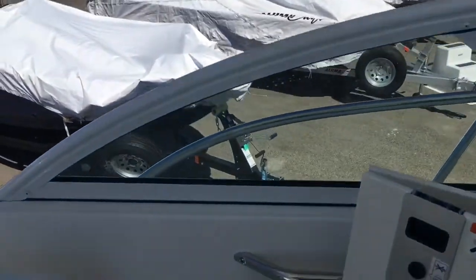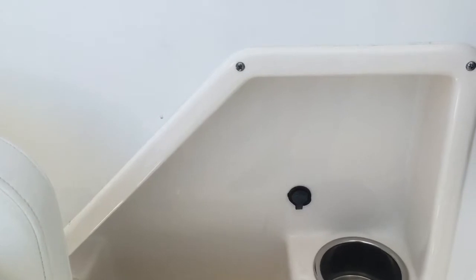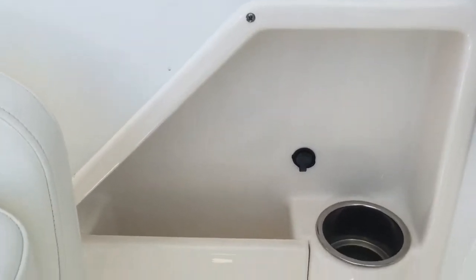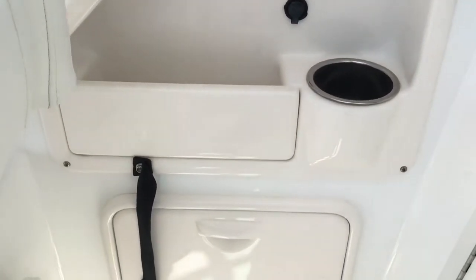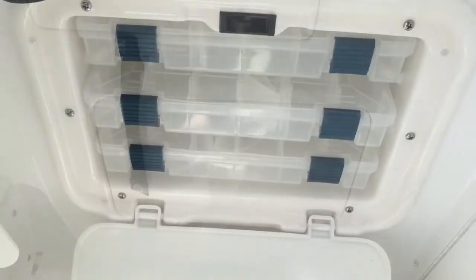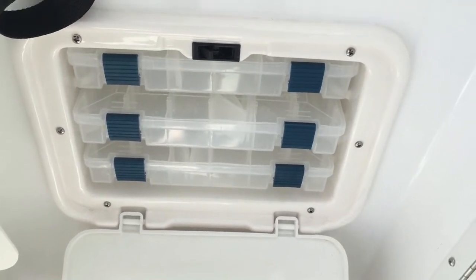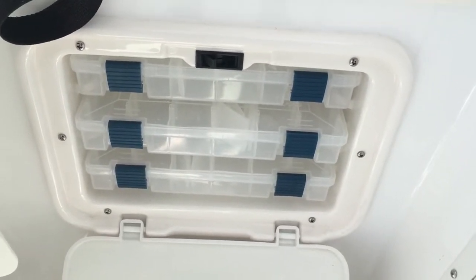On the side panel we've got an aux port and USB port for your phone. Below we have pull-out tackle trays. Each seat also has a fold-down step.